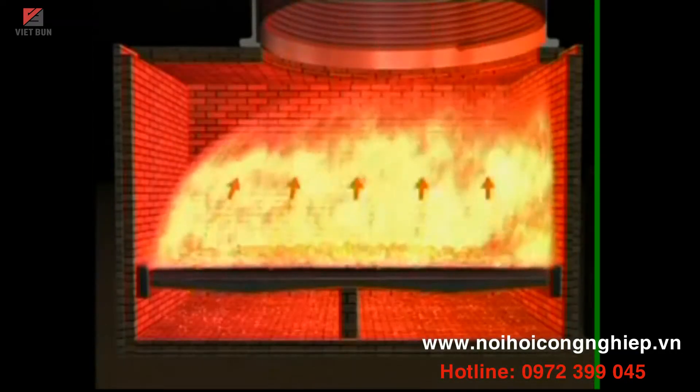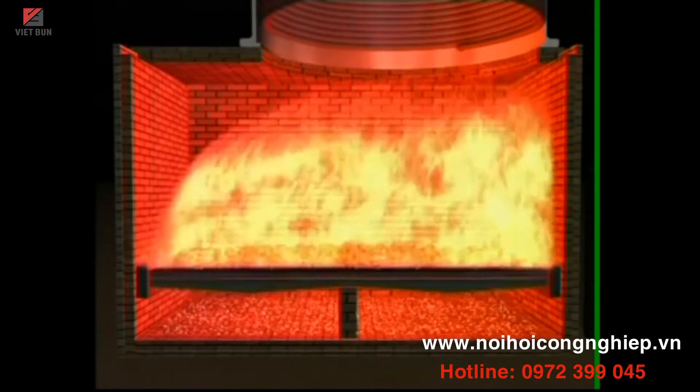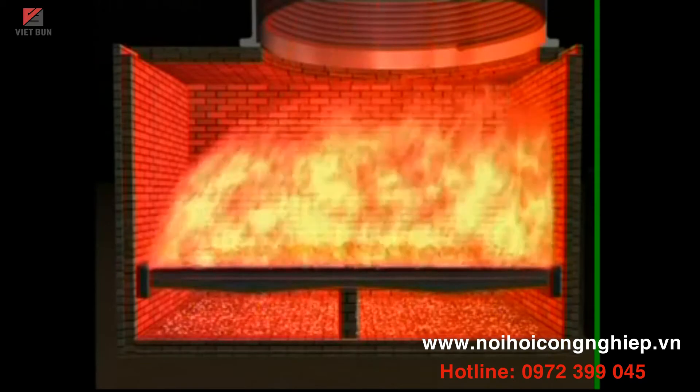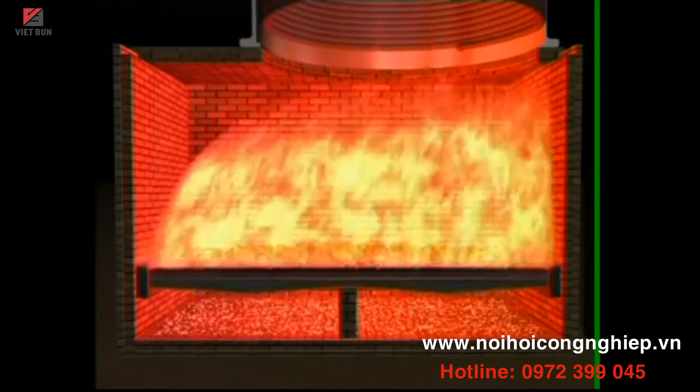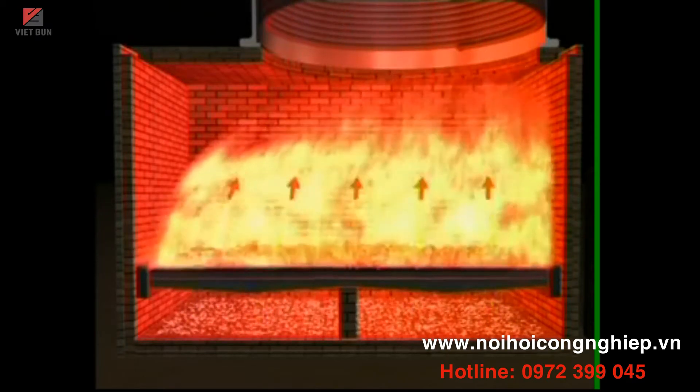The fireman must ensure proper fuel feeding, its uniform distribution on the grate, proper ash removal, and must monitor and maintain a proper fuel feeding rate to correspond to the heating load pattern.